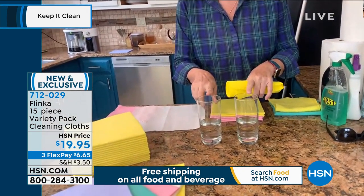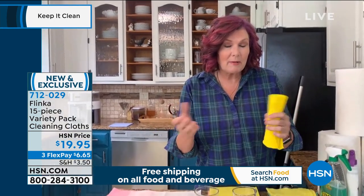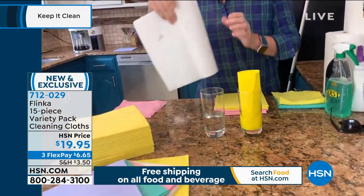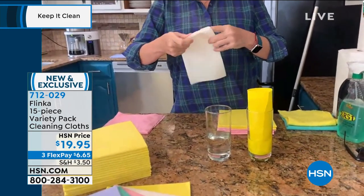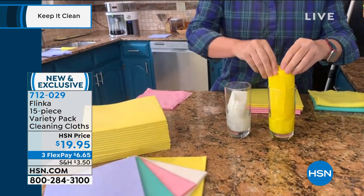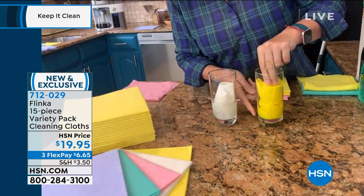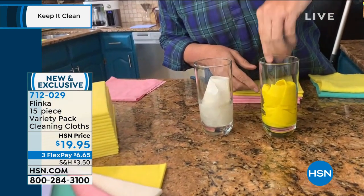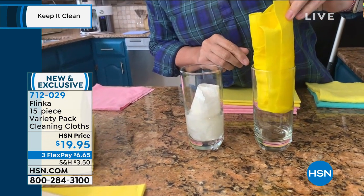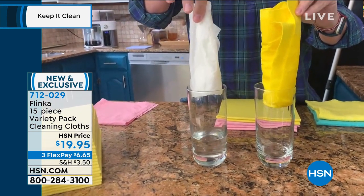I have here a couple of glasses of water. We told you that they'll absorb like 12 times their weight in water. So here's a Flinka cloth going into a glass of water, and here is a paper towel. I'm going to roll it up the same way and pop it into the same amount of water. Watch what happens — you're seeing the Flinka cloth, it's almost like a wick. As I pull the Flinka cloth out, all the water, every last bit of it, comes out.